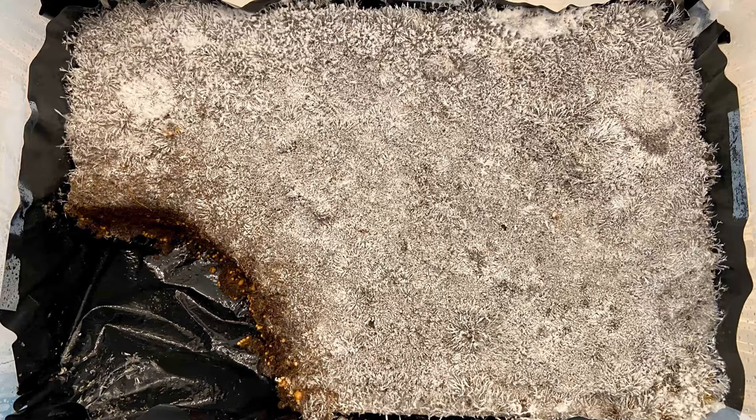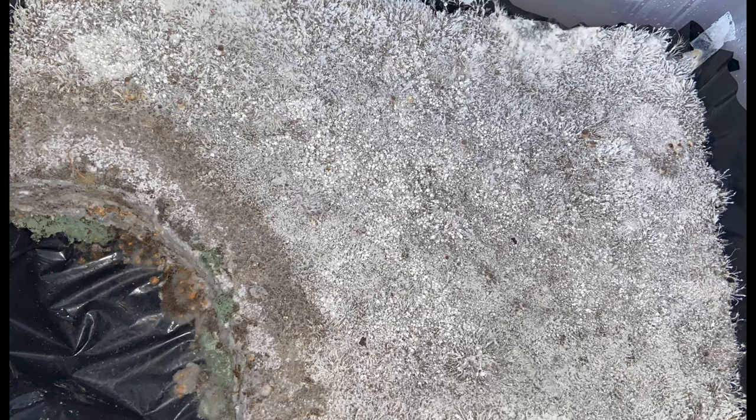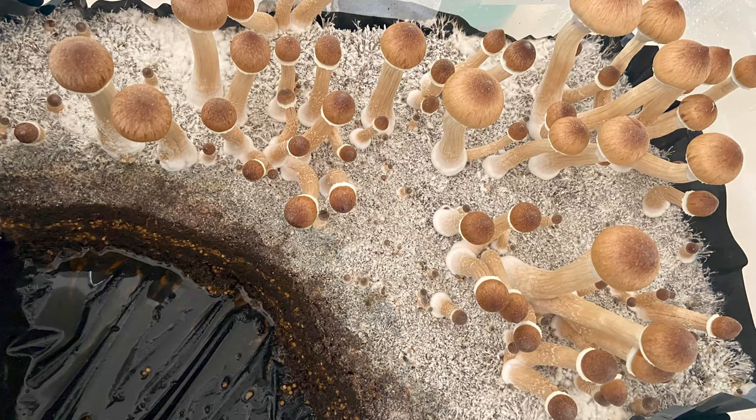Some of you might be wondering: what if I catch it early — can I cut it out and save my tub? The simple answer is yes, but be very careful. Here's an example of a tub that has Trichoderma in the corner. The grower cut out the contaminated part and then salted the surrounding area to help mitigate the spread. But once Trichoderma turns green, it's very hard to stop — even if you cut it out, you won't get rid of it completely. All you can really do is slow the spread enough to get a flush out of your tub before you ultimately have to get rid of it. Make sure to isolate that tub by itself so you don't spread spores around your room.